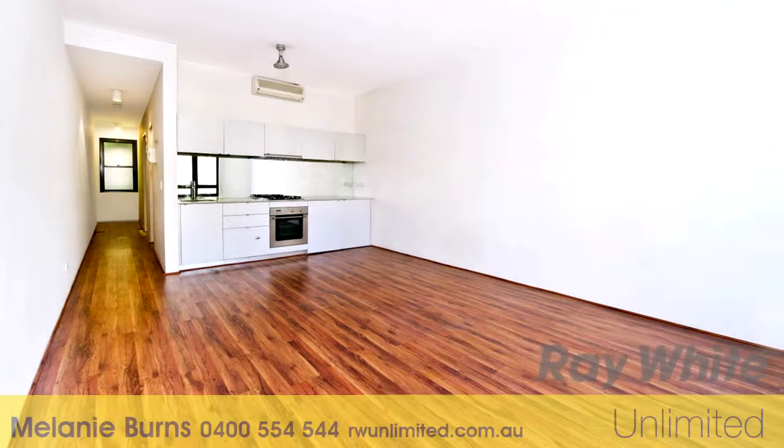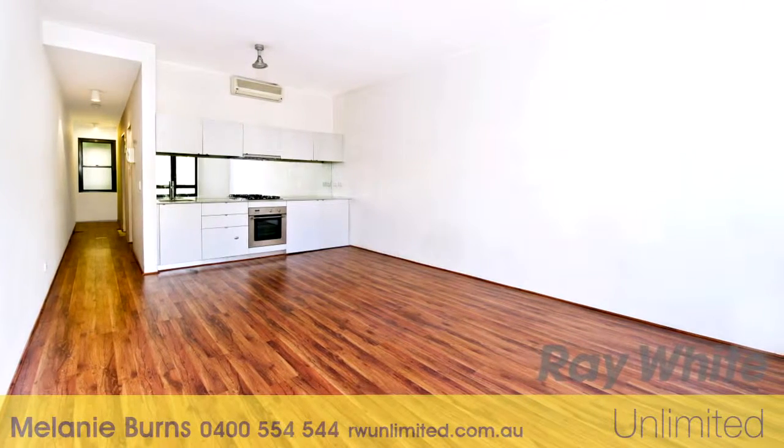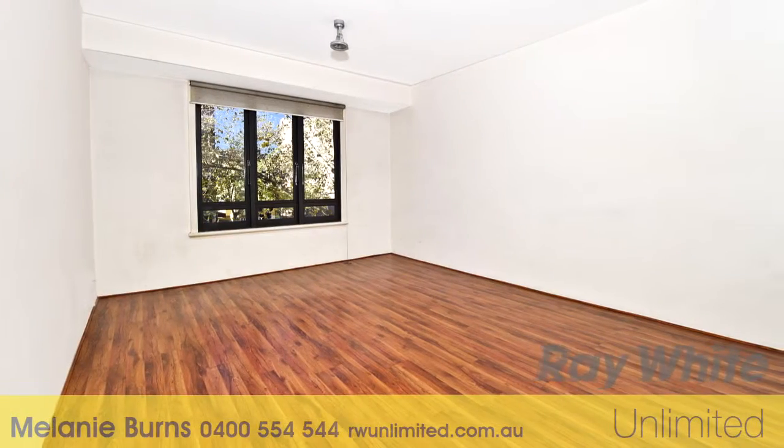Thanks Melanie. Welcome to Unit 3 of 107 to 111 Oxford Street, Darlinghurst.